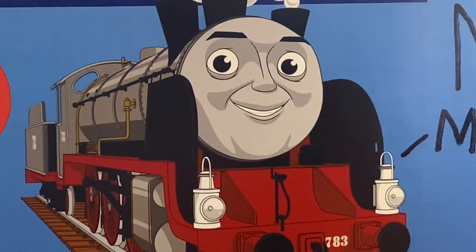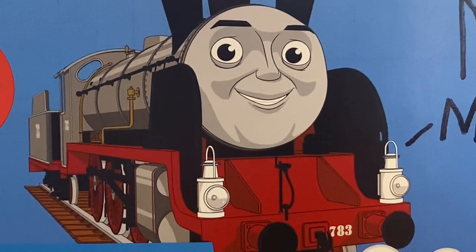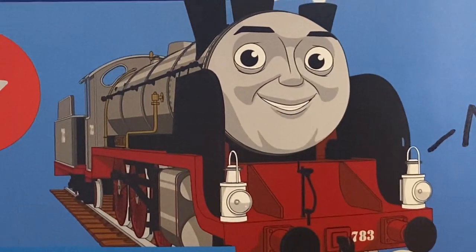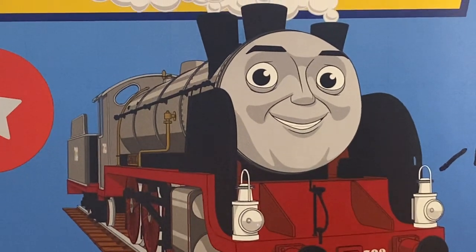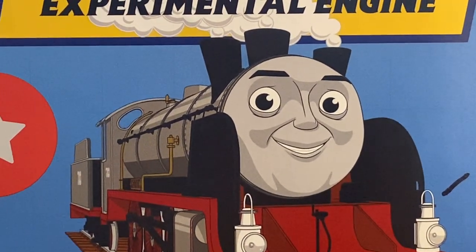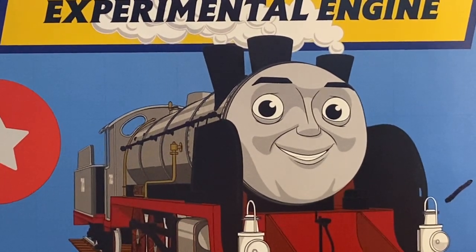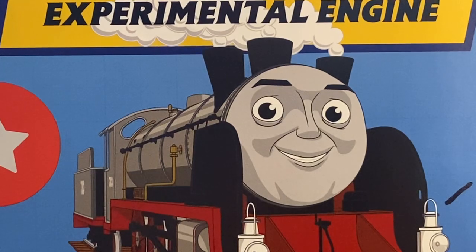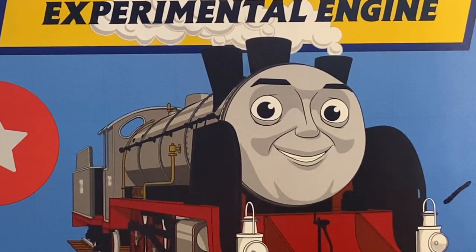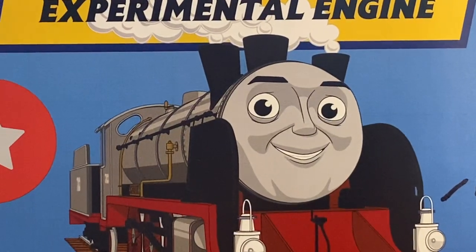Hey everyone and welcome back to Henry Writes. Today's Spotlight is going to be on Merlin, the train who visits one village. Merlin is an experimental tender engine with three funnels. Merlin thinks he has the power to turn invisible. His three funnels were designed to make his steam disperse.